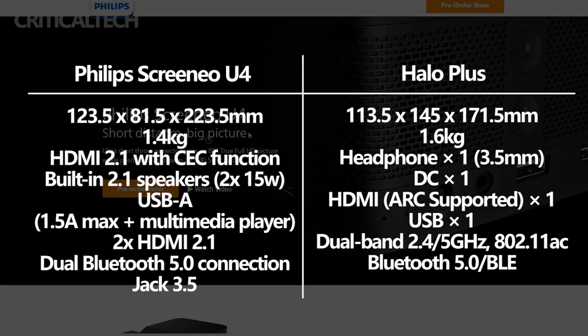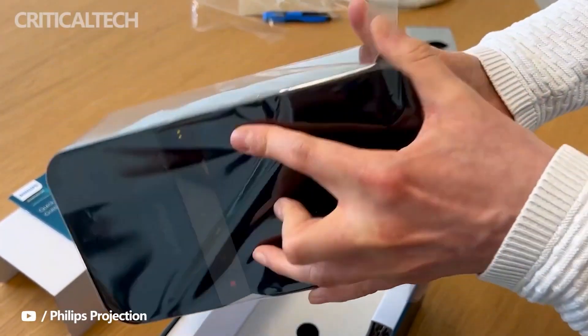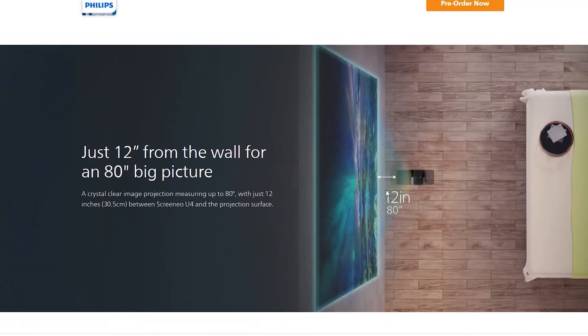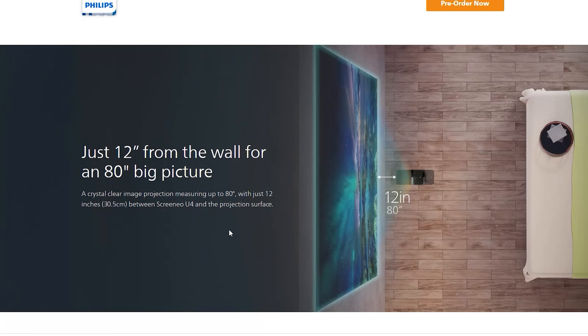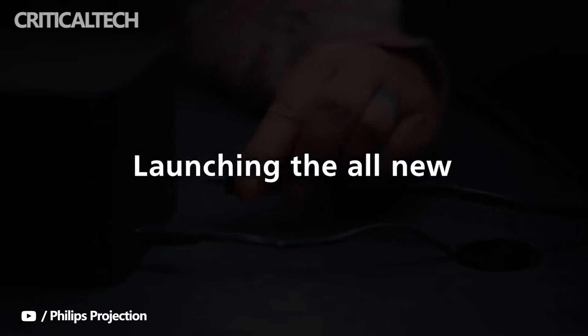As an ultra short throw projector, the Philips Cranio U4 makes the most of every square inch or centimeter. You can position your projector less than a foot away from the projection screen — 7.7 inches or 19.5 centimeters from the wall gets you a 60-inch image, while 12 inches or 30.5 centimeters gets you 80 inches. Cinematic immersion with vibrant colors and deep contrasts wherever you are. Ultra short throw projection means room size doesn't matter.